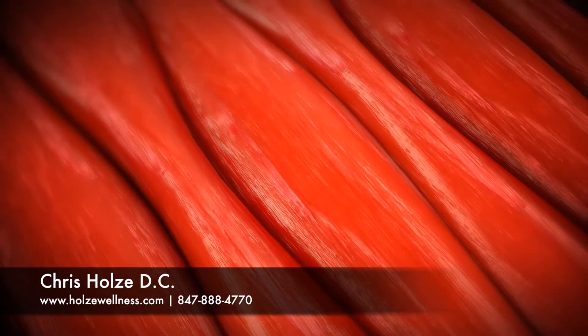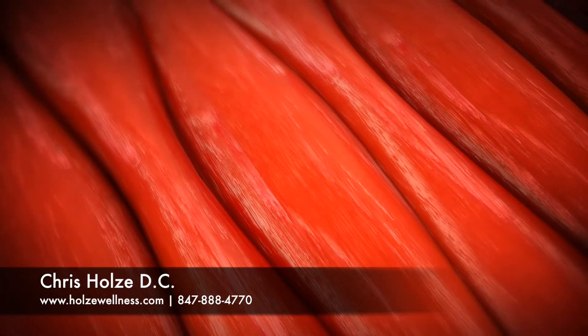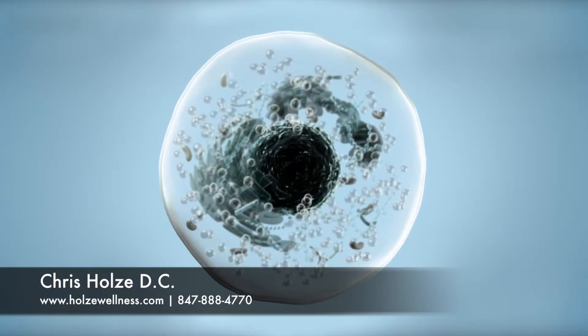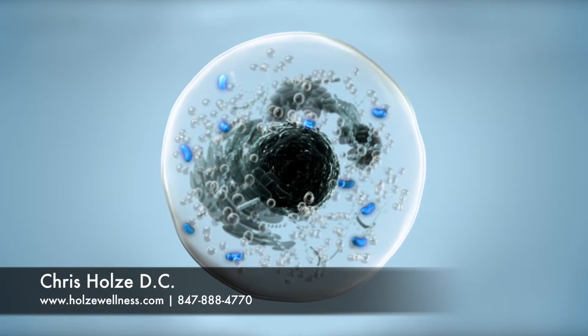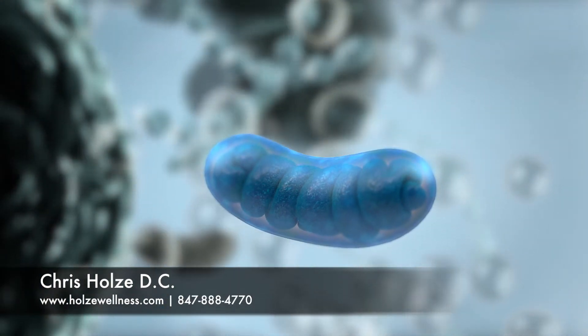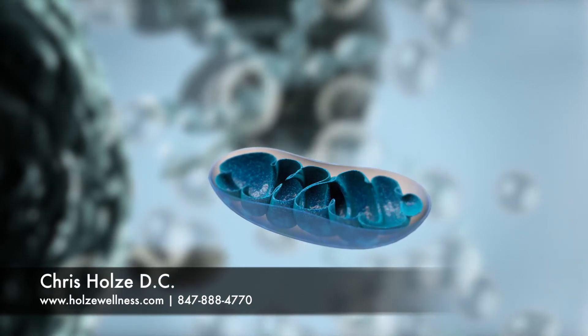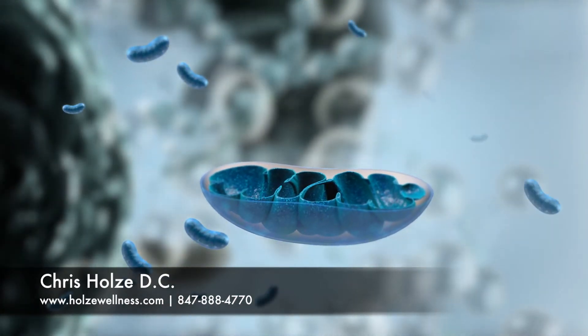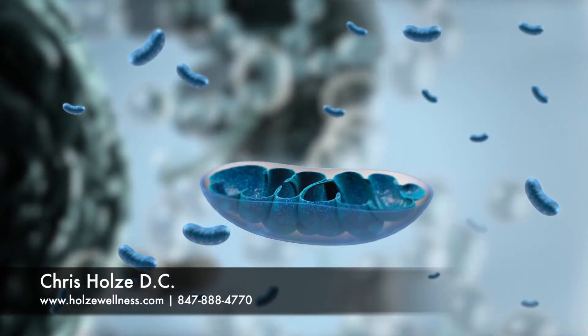How does the Irconia laser work? Our cells need energy to function properly. Injured cells need even more energy to heal. The energy that your cells need is predominantly made in the mitochondria. The mitochondria are known as the powerhouses of the cell. Every cell in the body contains hundreds of mitochondria, and some even have thousands of mitochondria inside each cell.